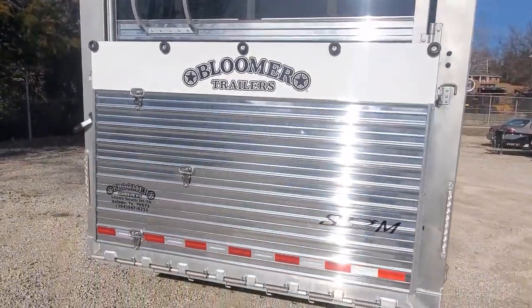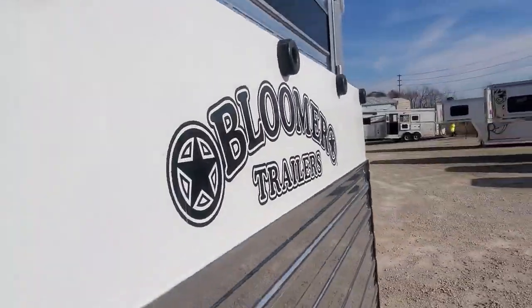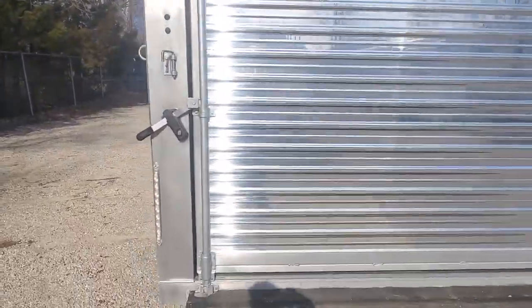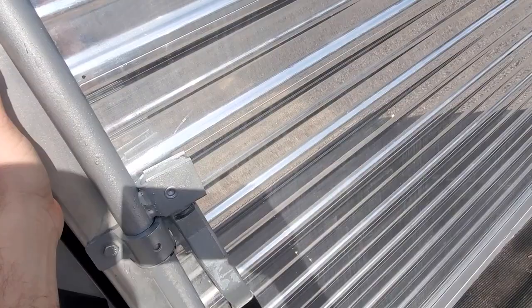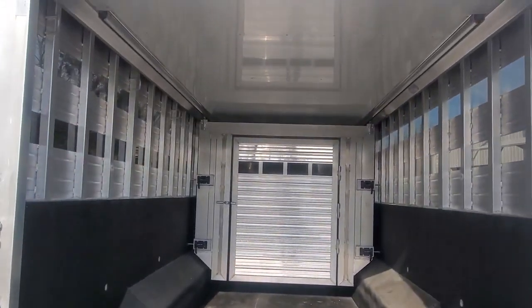They ordered this trailer with a full-width rear ramp. The design on this floating cut gate is really nice.